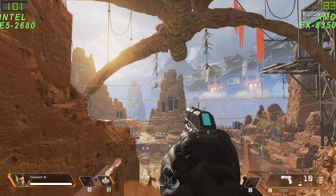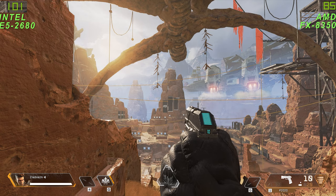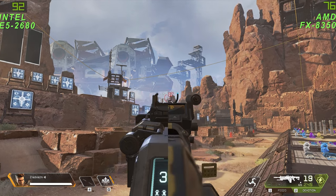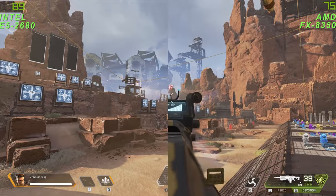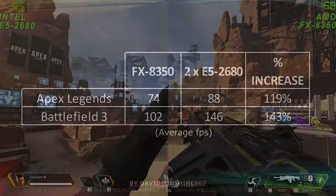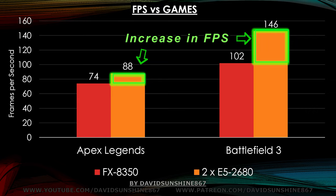Here's Apex Legends — we're getting only a small increase in performance because it's more graphics intensive, getting about 100 frames per second versus the old system's 85. When we start shooting it's only 10 or 12 frames per second faster. So for Apex Legends it's about a 19% increase, and for Battlefield 3 we got about a 43% increase, which is pretty significant. So the Xeon performs pretty well for gaming — a small improvement, but for $300 doing a lot of gaming and rendering I think it's a pretty good upgrade.